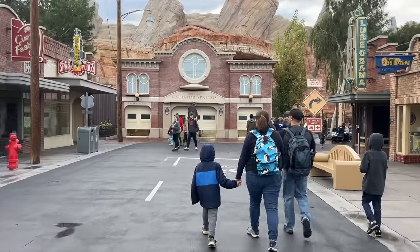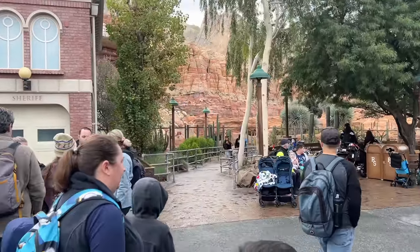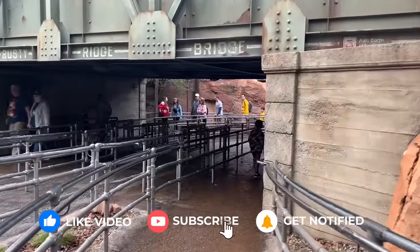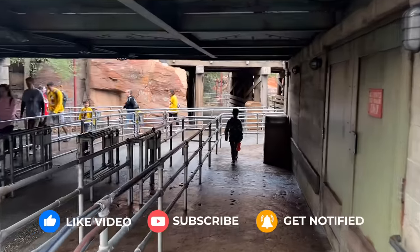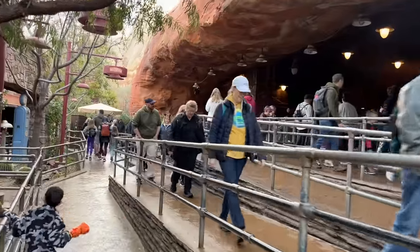I think they might have opened Radiator Springs Racers early — it's not supposed to be open for early entry, but it looks like maybe it is. There are definitely people getting off the ride. Yeah, it's open already. Now, I can't tell you if this is usual or if it just opened, or if you'd have enough time to ride again. Maybe it's open at 7:30 and you could ride it three times during early entry. It is not on the early entry list, so it might be situational — some days it might open early, some days it might not. But this looks amazing.